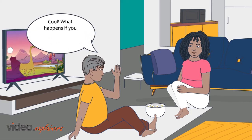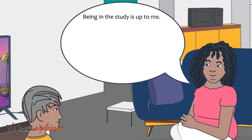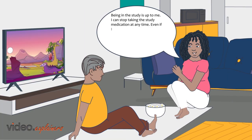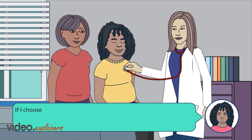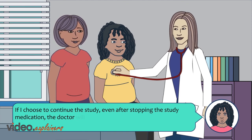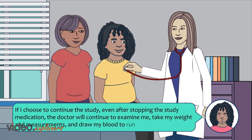What happens if you don't want to participate anymore? Being in the study is up to me. I can stop taking the study medication at any time. Even if I choose to stop taking the study medication, I can still be part of the study so the research team can contact me for follow-up on my type 2 diabetes. If I choose to continue the study even after stopping the medication, the doctor will continue to examine me, take my weight and measurements, and draw my blood to run some tests.